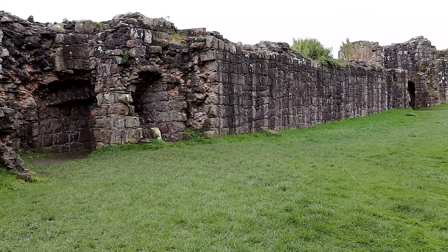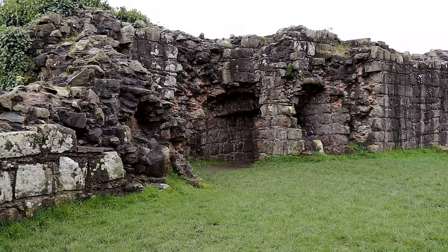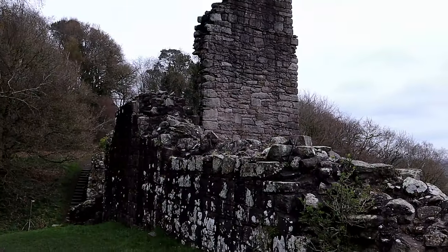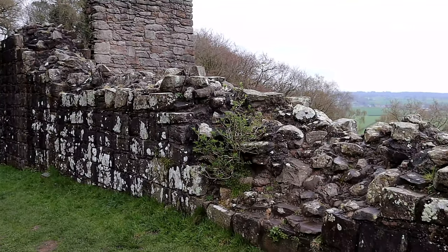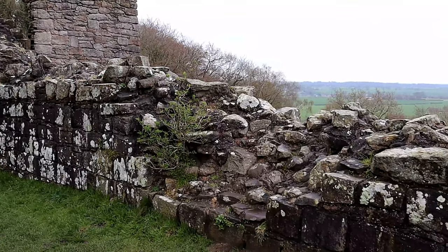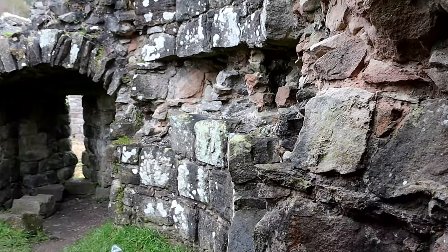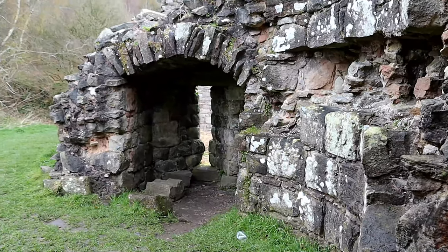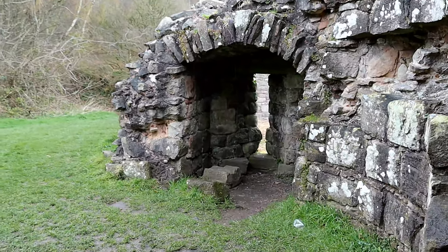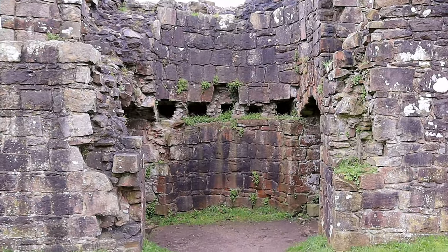The outer ward was defended by a masonry curtain wall with eight projecting towers. These defences look far more formidable from outside the castle than from within, because of the sloping ground on which the castle is built. The towers look taller from outside because the ground in front of the wall slopes away naturally. The number and location of the arrow slits in the towers add to the castle's menacing appearance.